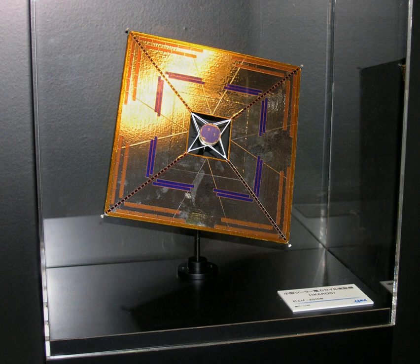The square sail, deployed via a spinning motion using 0.5 kg tip masses, is 20 m on the diagonal and is made of a 7.5 µm thick sheet of polyimide. The polyimide sheet had a mass of about 10 g per square meter, resulting in a total sail mass of 2 kg, excluding tip masses, attached panels and tethers.